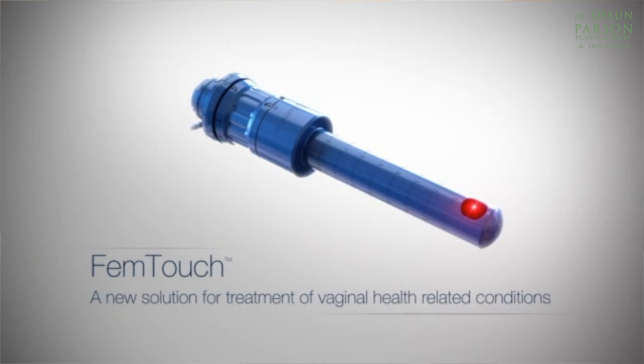I'm Dr. Sean Parson, board-certified plastic surgeon, and I'm pleased to introduce a new product called FemTouch.